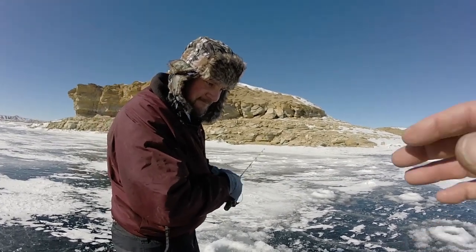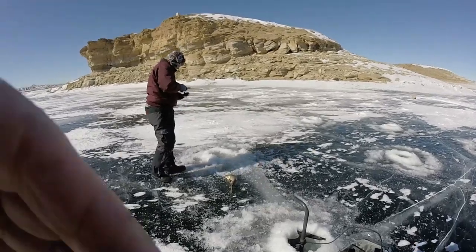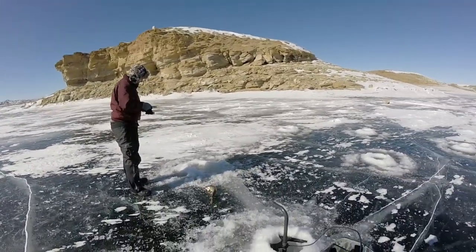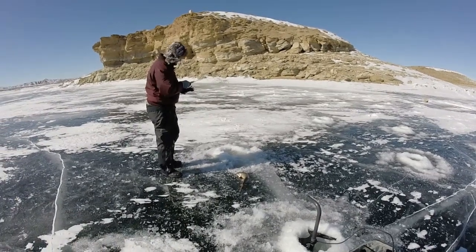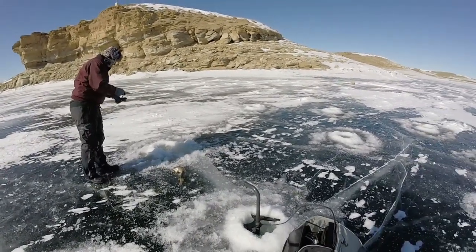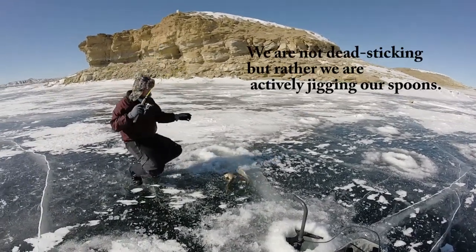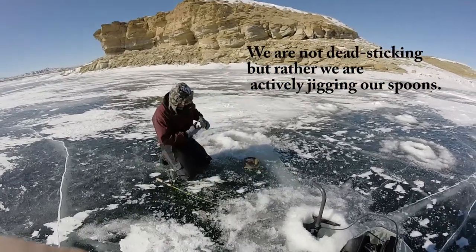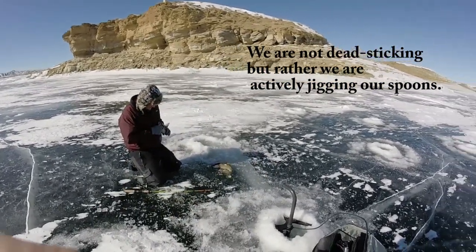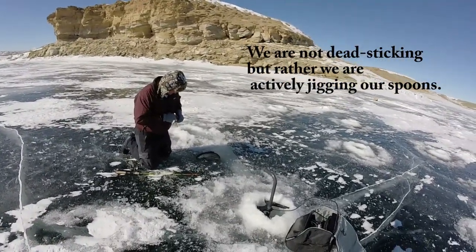Thanks again for watching and I hope we can put a few more fish on the ice. Does that feel like it's a decent fish again? Another one of these. Good job. Ha, that's a little bit smaller one but that's okay, I'll take it. These are the kind we need to get out of the lake so we're doing great. That only took you about three minutes since your last one.